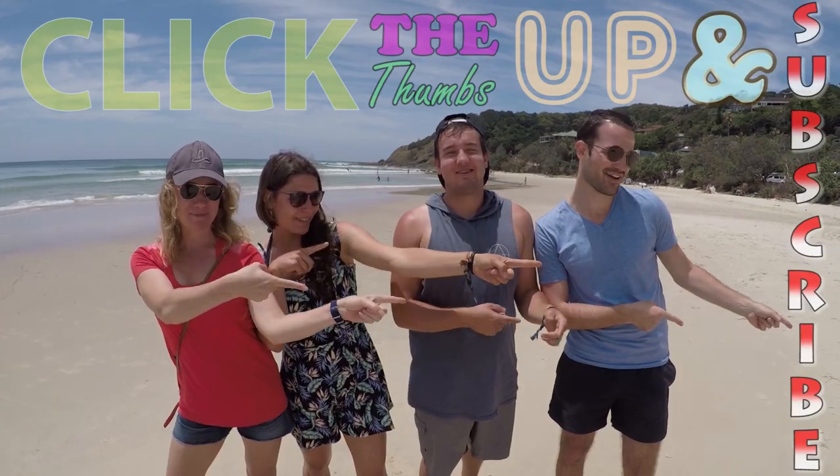If you like our video, click the thumbs up and subscribe.